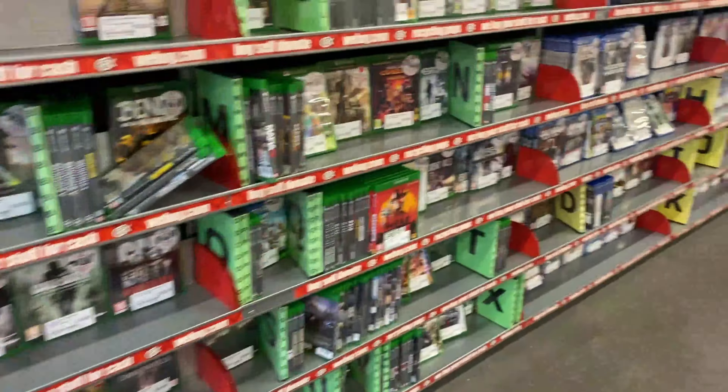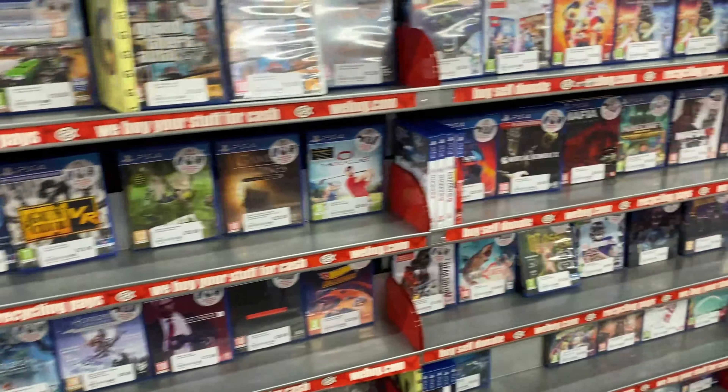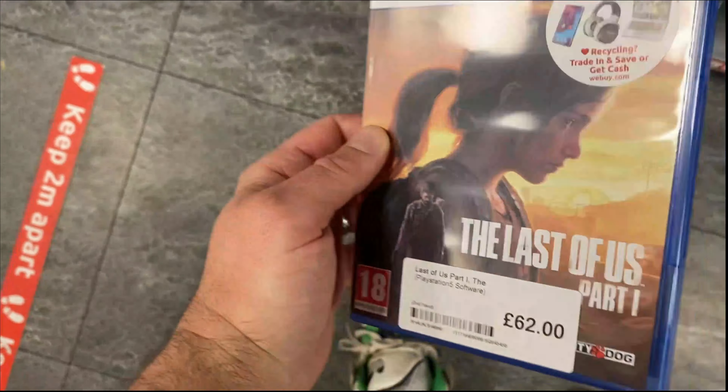We haven't managed to find anything to add to the £65, but let's go have a look. It's my retro — it's my favourite game of all time, I love this game.